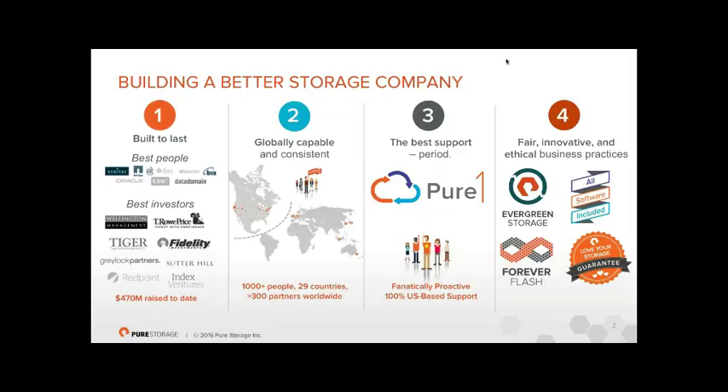From a support perspective, it's true 24/7 follow-the-sun support. The arrays phone home proactively, so something like 80% of our support tickets are raised and closed by ourselves without the customer even being aware. If other issues come up, we instantly know what state the array is in rather than asking customers to download logs.